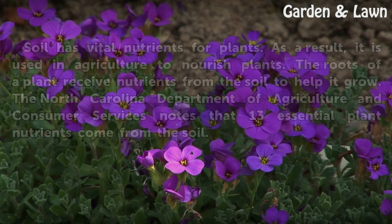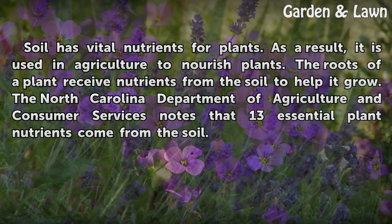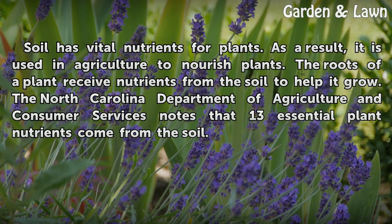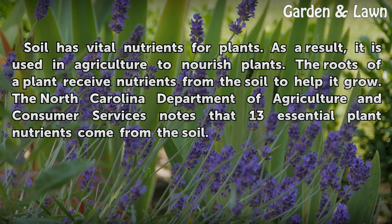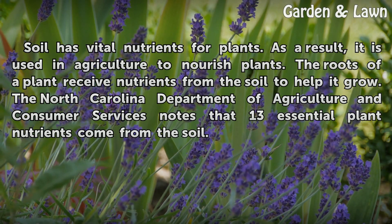Agriculture. Soil has vital nutrients for plants. As a result, it is used in agriculture to nourish plants. The roots of a plant receive nutrients from the soil to help it grow. The North Carolina Department of Agriculture and Consumer Services notes that 13 essential plant nutrients come from the soil.